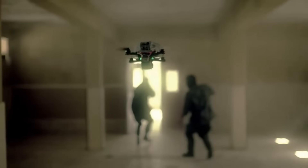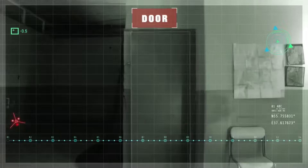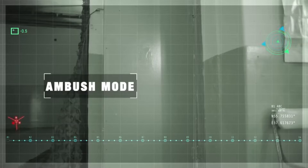It uses video analytics to determine entry points into a structure, map the inside of unknown buildings performing simultaneous localization and mapping (SLAM), and identify combatants and non-combatants among the building occupants. The system is equipped to defeat threats using explosive payloads with man-in-the-loop control.